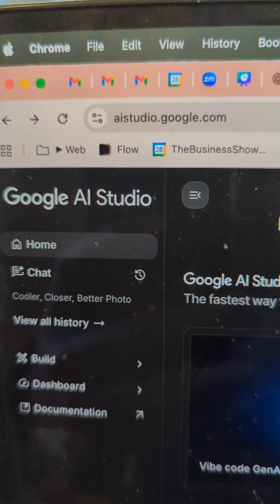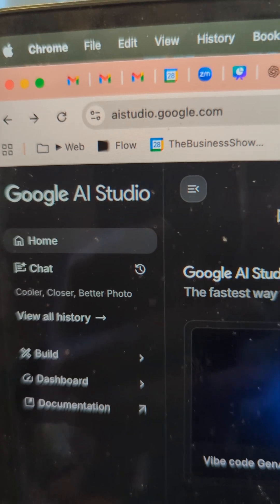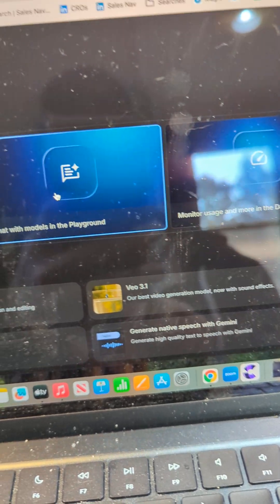In fact, you go to aistudio.google.com, and you'll notice on the screen there's down here: Generate Native Speech with Gemini. Nice.